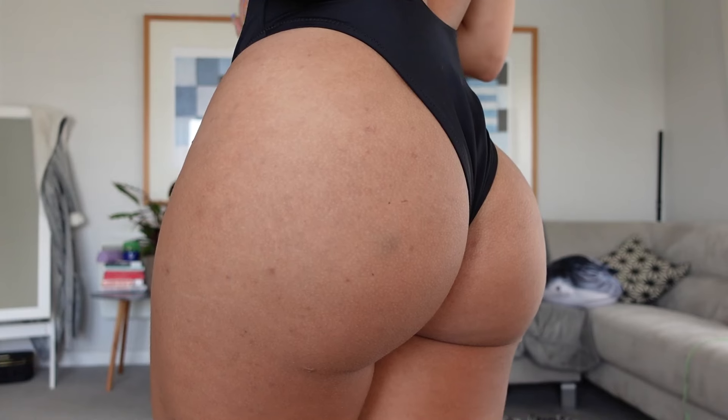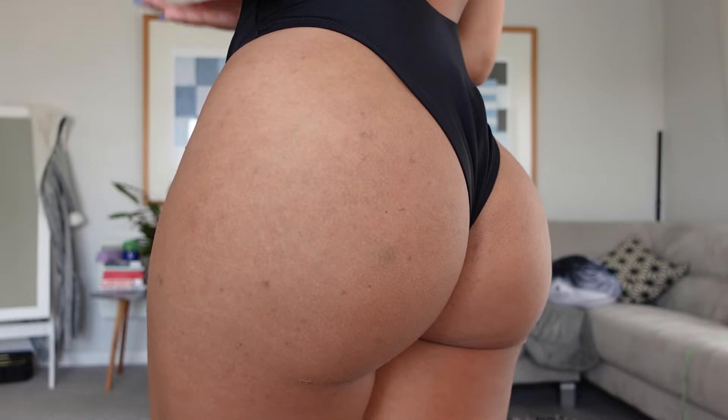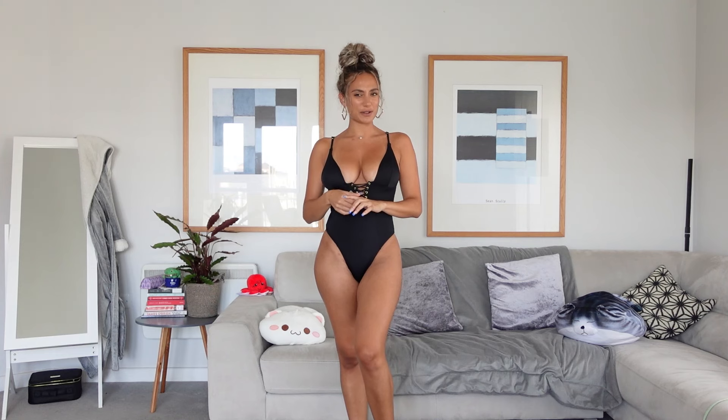Here it is from the back. All the ones I've chosen are essentially thongs, which is definitely what I prefer — I'm not a fan of briefs that cover up more, I don't think that's very flattering on me. So I'm very much a fan of how it looks from the back. For the final swimsuit, I'm also giving this one a 10 out of 10. I think I've given three items in this four-item haul a 10 out of 10, which might be a new high for me. Please let me know what you think — I love it so much.